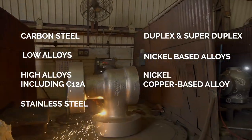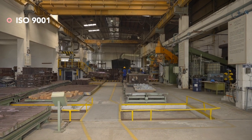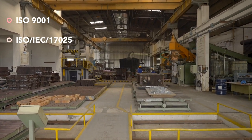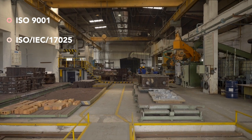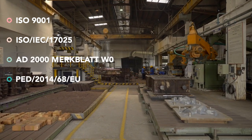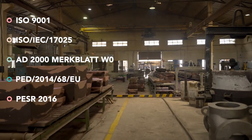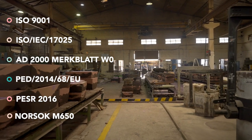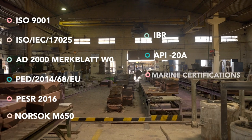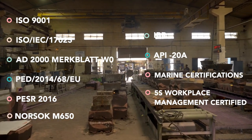Our foundry is certified with ISO 9001:2015, ISO IEC 17025:2017, AD2000 Merkblad W0, PED 2014/68/EU, PESR 2016, NORSOK M650, IBR, API 20A, Marine Certification, and 5S Workplace Management Certified.